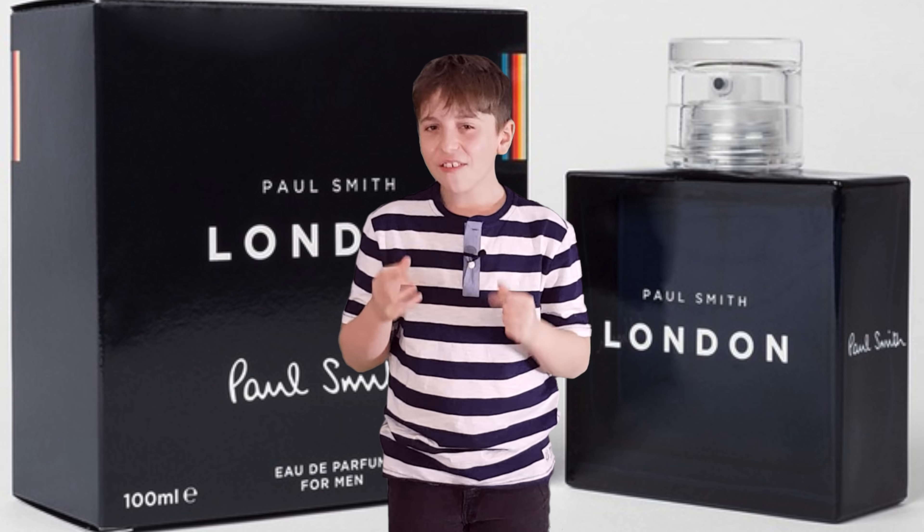With a six-hour projection, it earns all the compliments — don't be surprised when asked, 'What are you wearing?' A quality scent that smells expensive. The bottle looks simple, classy and expensive too, yet the price is so affordable.